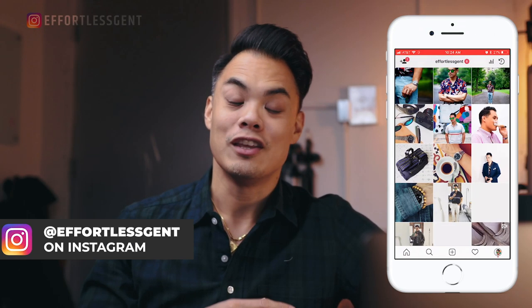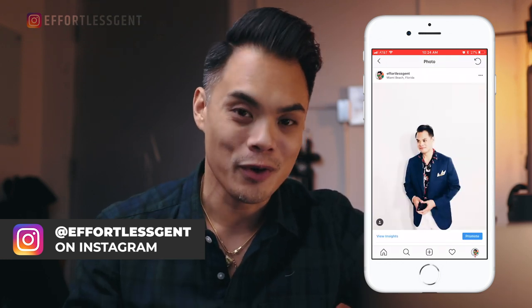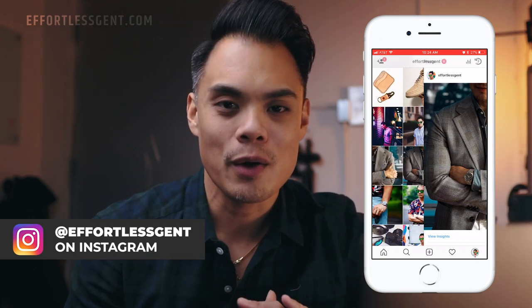I'm calling this video 'Come Online Shopping With Me.' You may have seen those 'come shopping with me' videos here on YouTube where the YouTuber takes you to a store. I personally hate shopping in stores, so we're going to go shopping online — that's why I have my laptop right here. I'm going to show you the coats that I suggest for you this winter.